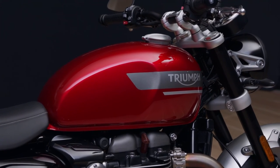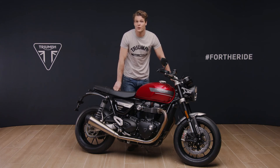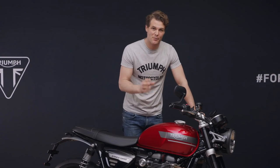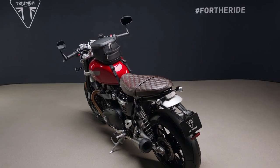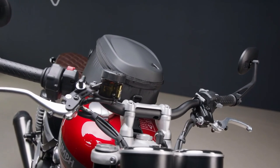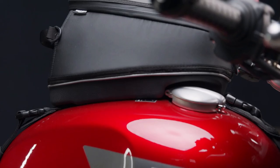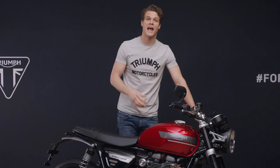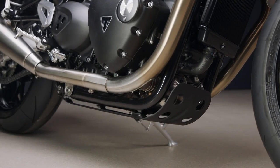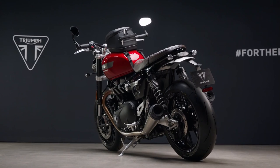The Speed Twin is available in three paint options: the new vibrant Red Hopper scheme, the sophisticated Matte Storm Grey, or the timeless Jet Black. The Speed Twin is the perfect platform to customize, and there are plenty of genuine Triumph accessories with which you can add more style, more practicality or more security. These range from multi-function indicators to quilted seats and luggage, plus knee pads, engine embellishers, head bolt covers, sump plates and many more. All have been designed and developed alongside the bike to the same exacting standards to ensure perfect integration and excellent durability.